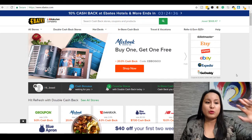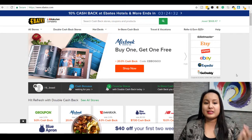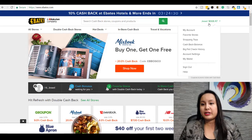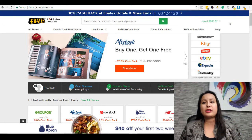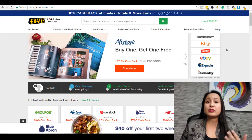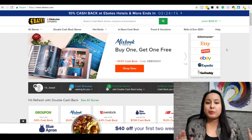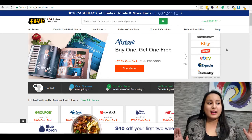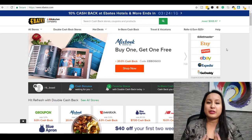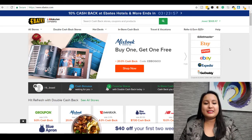We're here on this website called Ebates.com, and this is my actual account. As you can see, I've earned about $668.47 US, which converts to close to $1,000 Canadian. And this was all from purchases that I was already going to make. I'll share some examples in a moment, but basically this is the website and it's really easy to use.